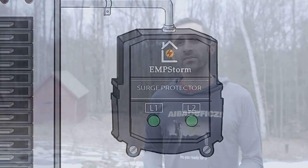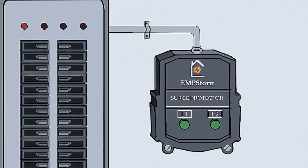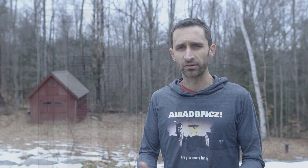But anyway, in the last video, we're talking about this device that he's made to protect people from some of the impacts of an EMP, and there was kind of a miscommunication in that video — a lot of people got the wrong impression. I wanted to make sure I put this video together to correct any confusion about that.